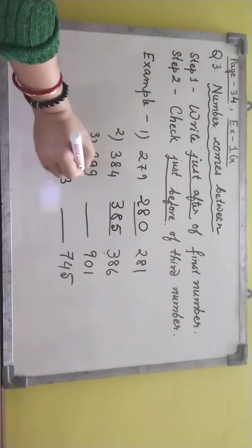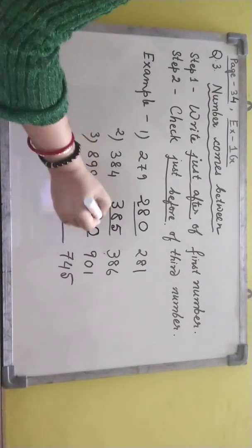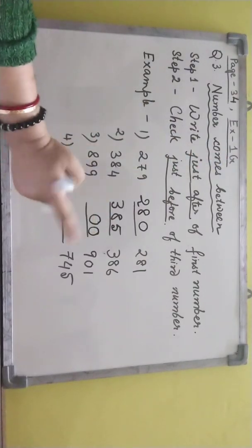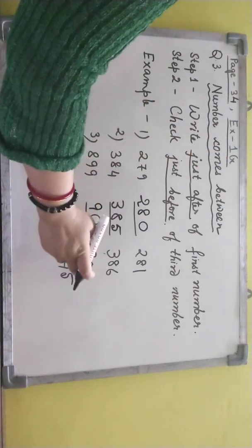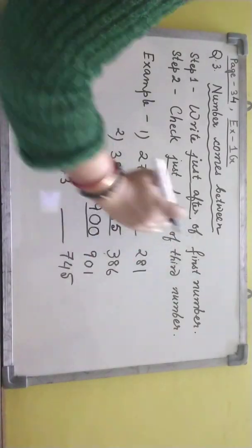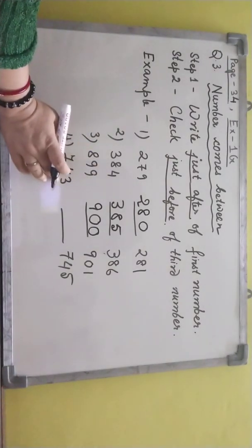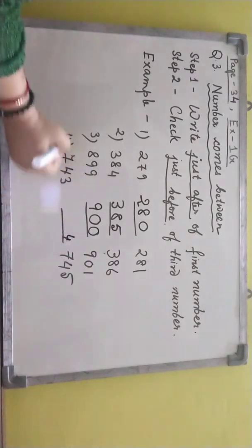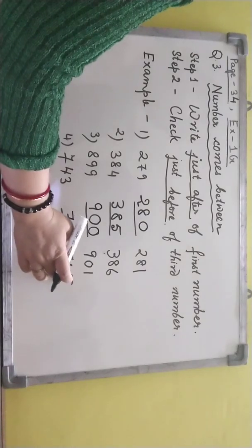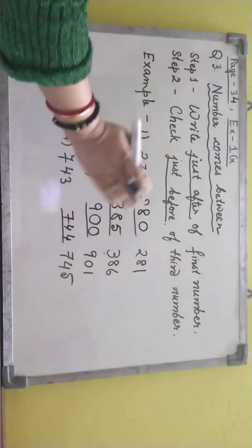When I see 9, next I have to write 0. Here also 9, so I put 0. Then 8 is there — I have to add 1 with 8, that is 9. We have to write just before of this number: just before 1 is 0, and the rest is the same. Just after — that means 3, after 3 is 4, and the rest is the same. Just before of 5 is 4, rest the same. That means all the numbers are correct.